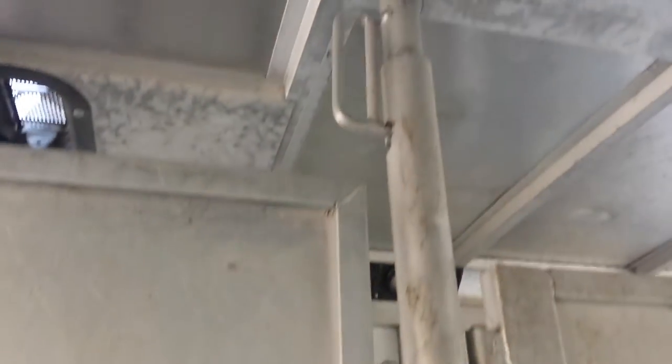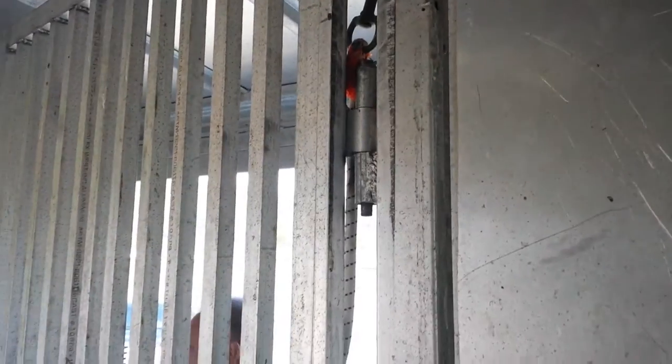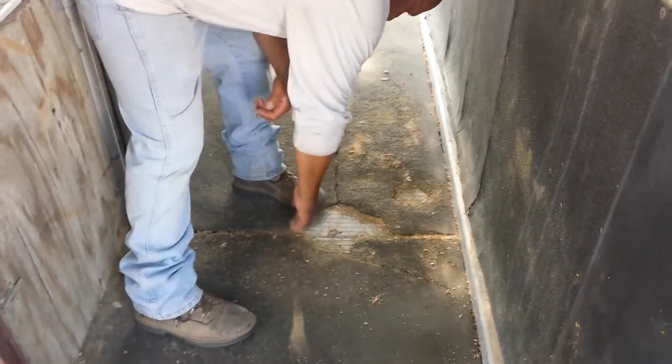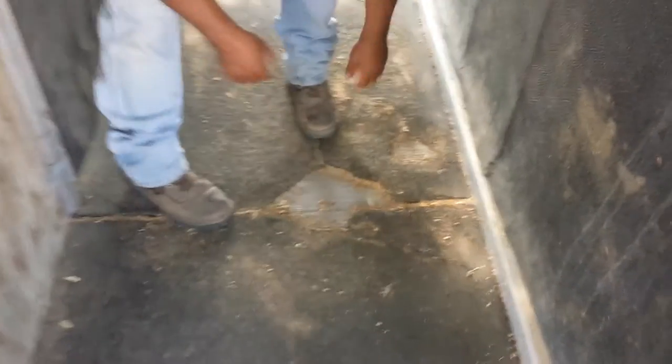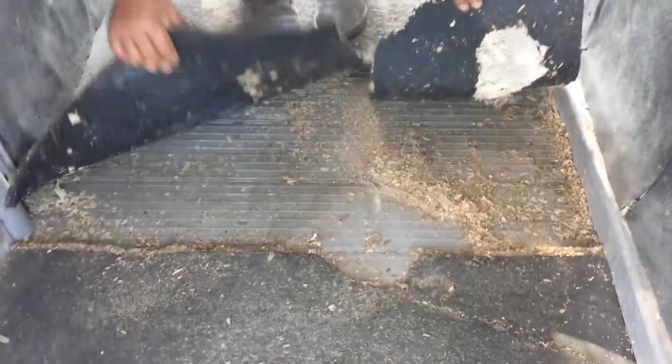And again, this one is also removable. Back towards the back door — this is under the mat that would have gotten the most moisture. And you can see, besides old shavings, that there's no rust. There's no rust on the runners down here either.